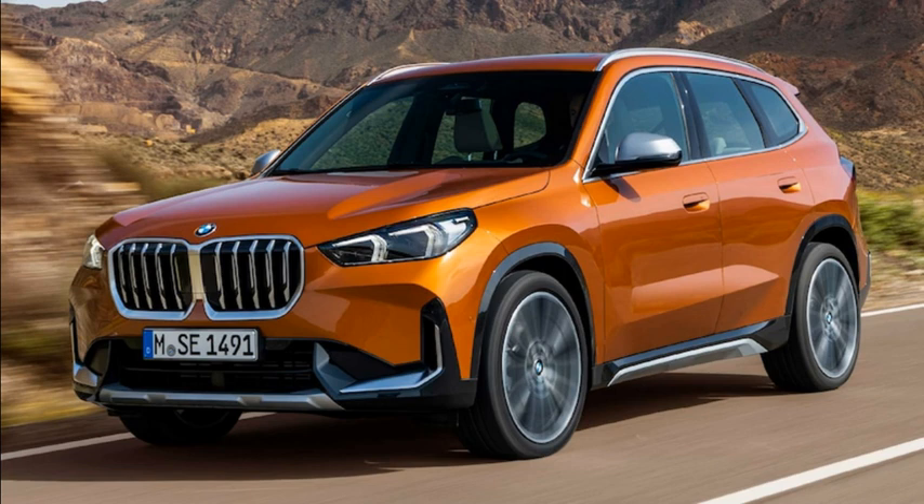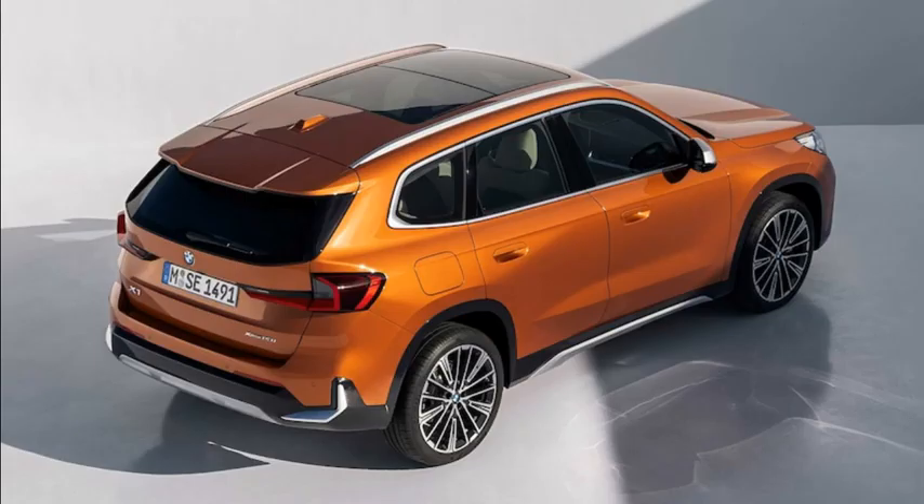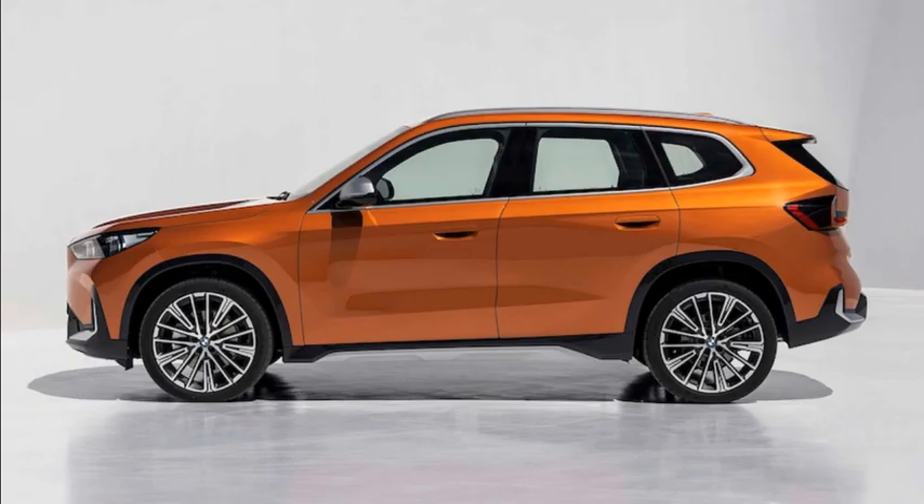The BMW X1 is the brand's smallest crossover, a subcompact luxury conveyance that, like many of its direct competitors, is more of a tall hatchback than an SUV. For 2023, the all-new X1 gives that up for a more overtly SUV-ish appearance, growing 1.7 inches taller, 1.7 inches longer, and 0.9 inch wider.